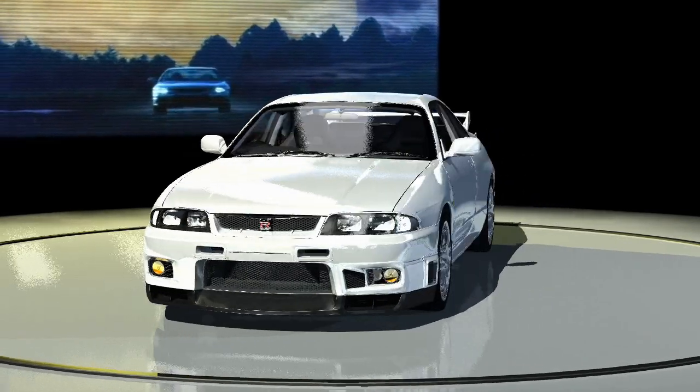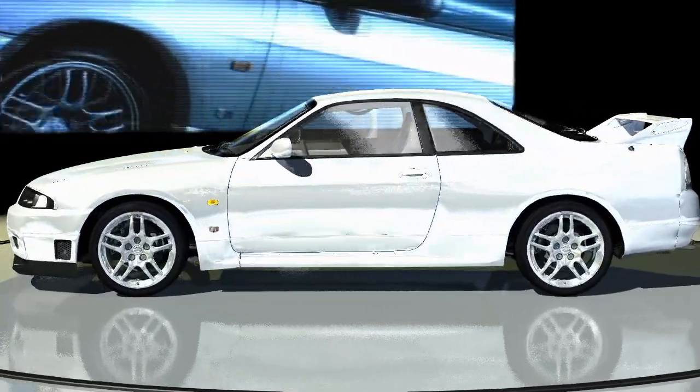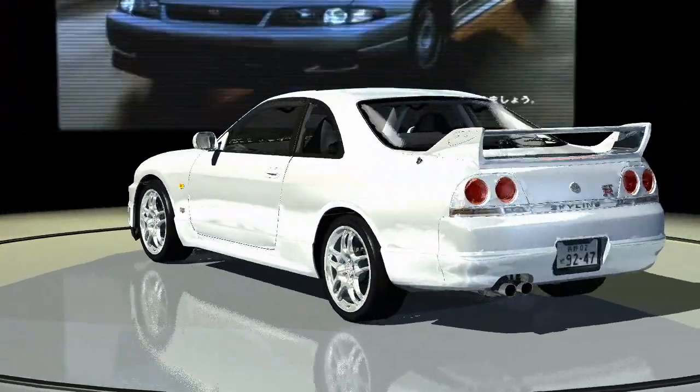The R32 was succeeded by the R33. Despite the new body and interior, the R33 used the same exact RB26 engine as the R32.